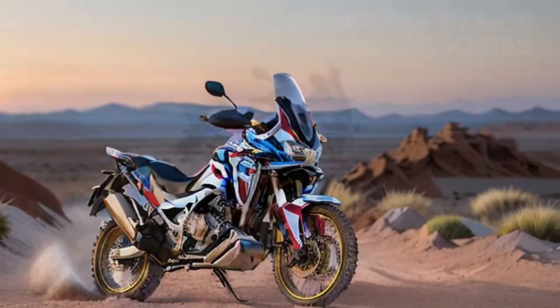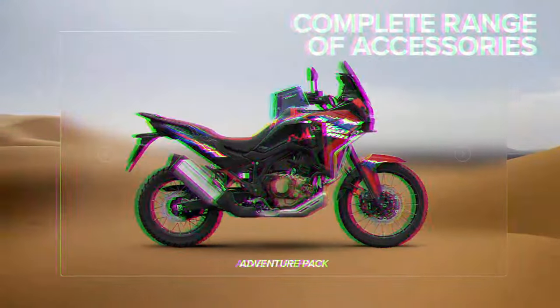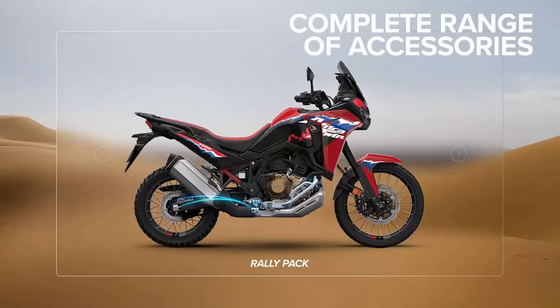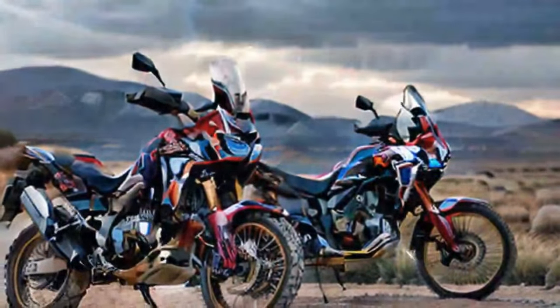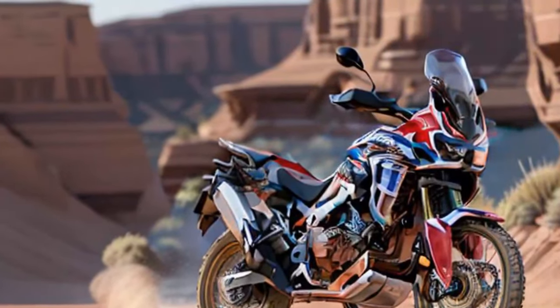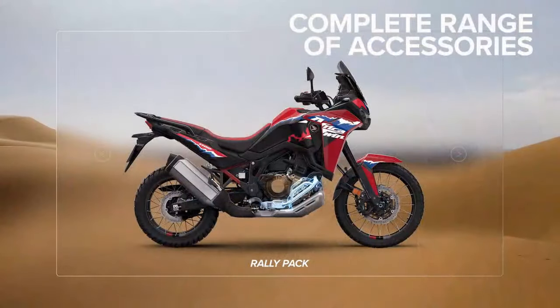Our next upgrade was a set of Double Take Adventure mirrors. These mirrors are fully adjustable, providing excellent rear visibility, and can be folded out of the way for off-road riding. The updated arms are designed in-house and feature large adjustment knobs, making it easy to fine-tune and secure the mirrors. With a universal mounting kit, these mirrors are compatible with most adventure and dual-sport bikes, meaning they can transition to a new ride without needing a new bolt kit.